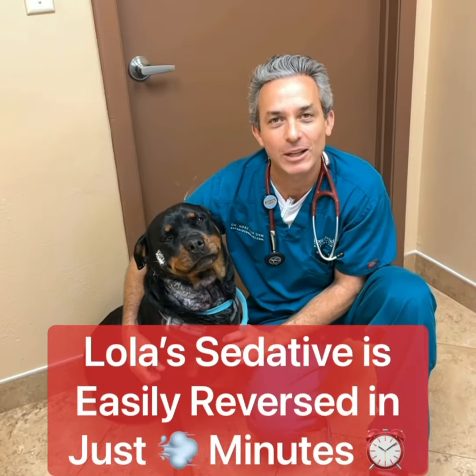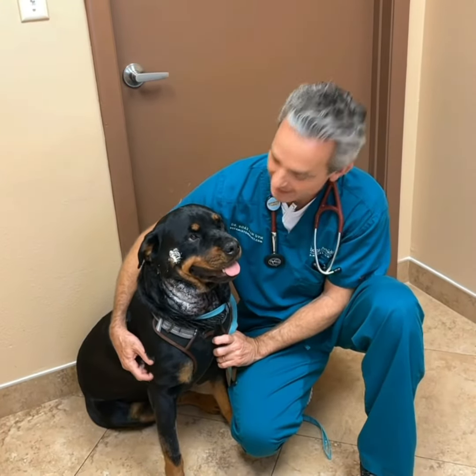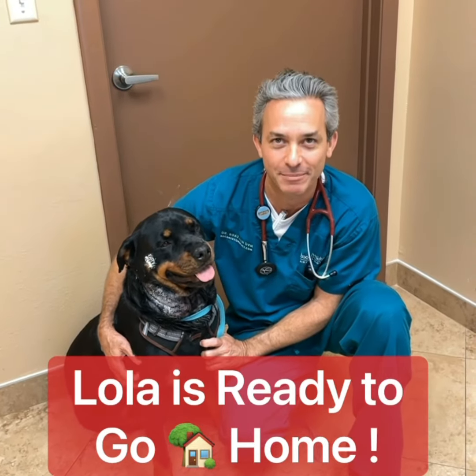Now that Lola's sedative is reversed, she's bright and alert and awake. The most important part is to make sure that she goes home pain-free and happy.